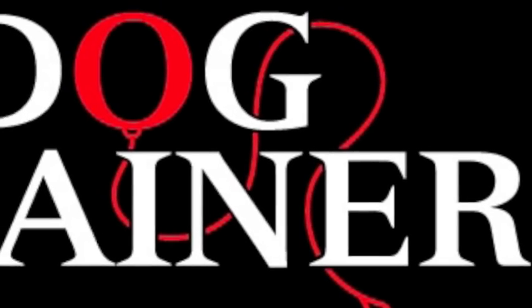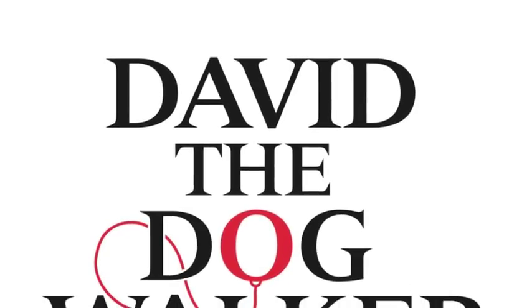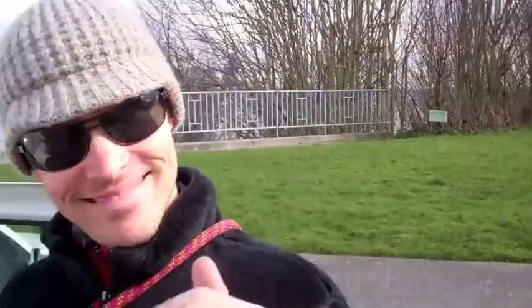Thanks for watching. This is another David the Dog Trainer and David the Dog Walker production. We are here with Tiffany — this is our fifth day working on walk training.